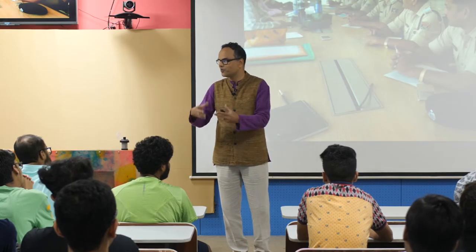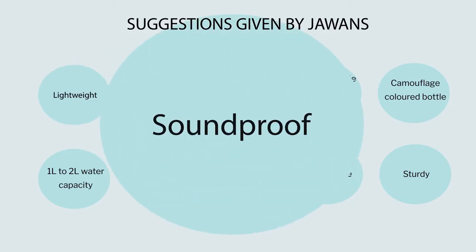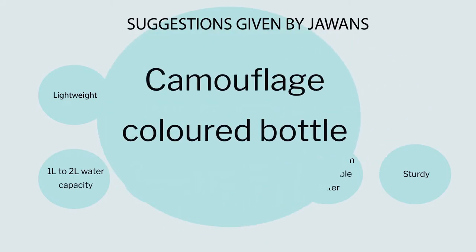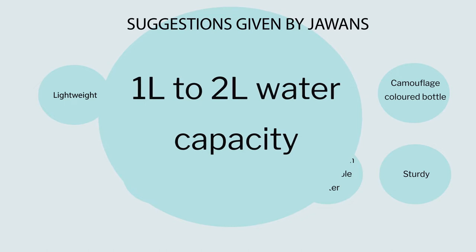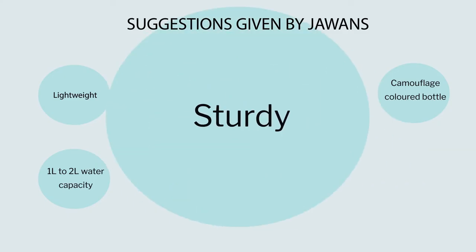See how important our other colleagues are in the whole journey of design. The suggestions given by jawans were: it should be lightweight, soundproof, durable, should fit in the side pocket of their large haversack, camouflage color — they were clear about color. They said we want solid colors and camouflage color like our dress. There is a 2-liter water capacity; we want to carry at least 2 liters before we get to another water source. It should be economical, easy to carry and maintain at the location, and it should be very sturdy.